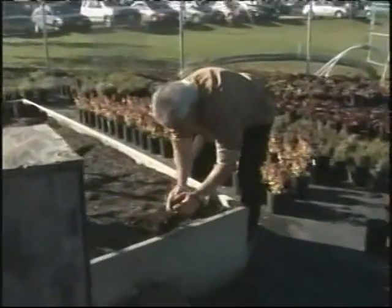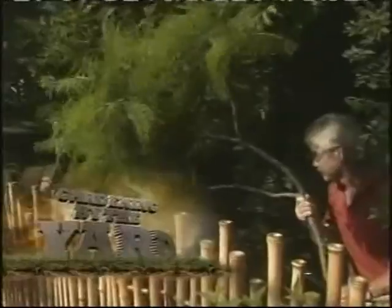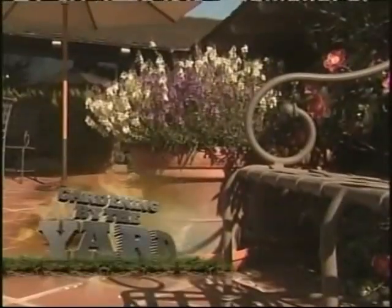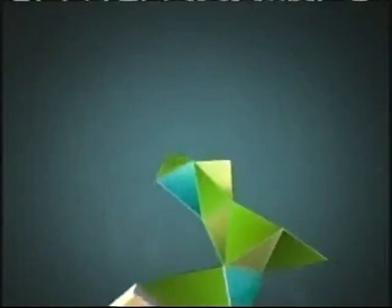Coming up: time to clean things up with a little bit of this and a little bit of that — and are your pots colliding with your umbrella space? See how to make your containers do double duty.